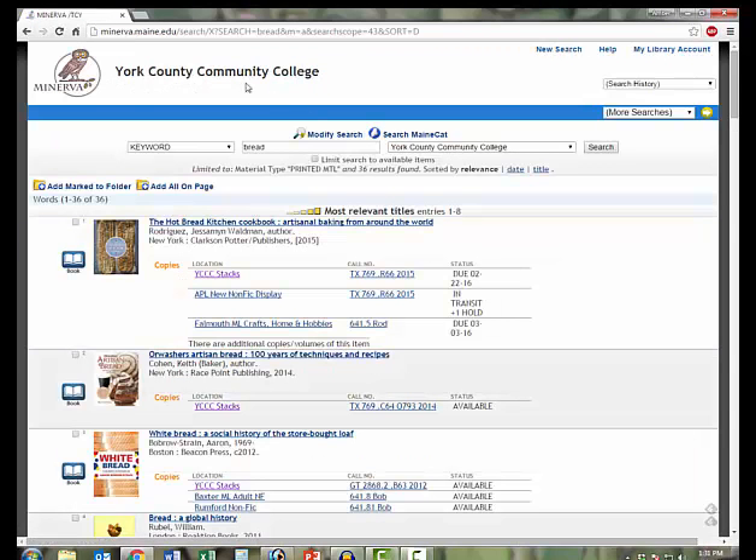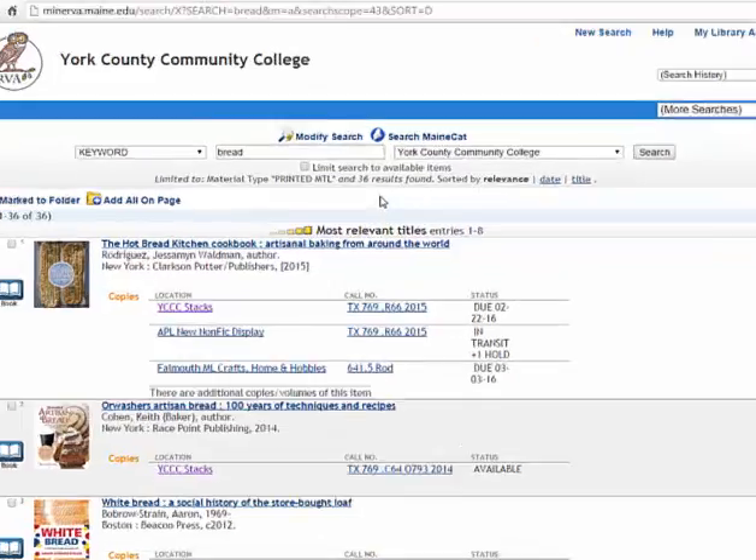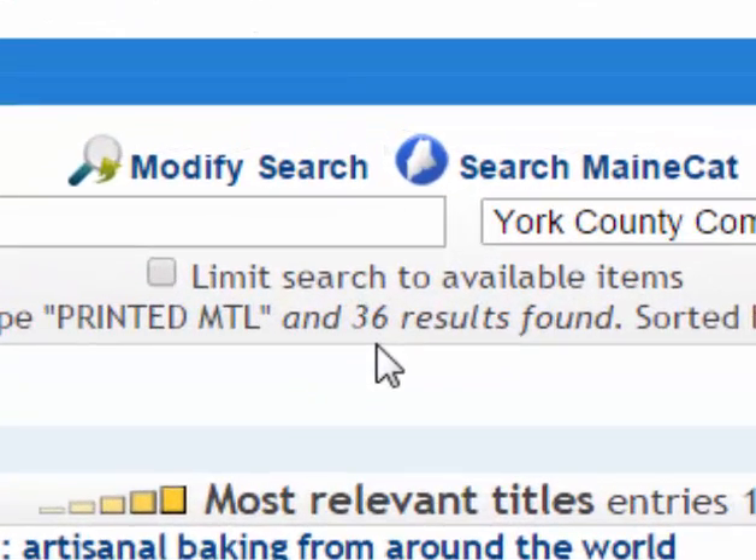You can see that we're searching in Minerva, and that we're also searching the collection at YCCC. We'll come back to this location drop-down later. Here is our result list of books in the YCCC collection. We found 36 books having something to do with bread.